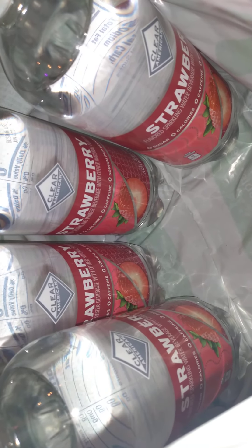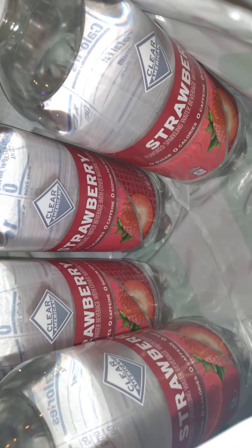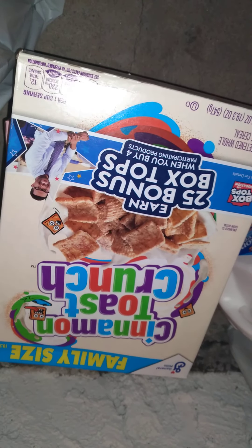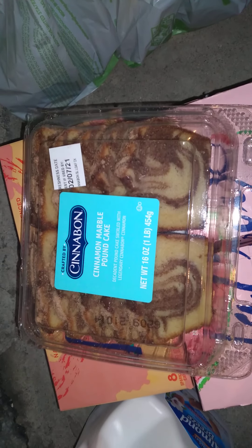I was trying to get the multi-pack cans but they substituted with the bottles. We got some cereal — Cinnamon Chips Crunch. We got some Cinnabon marble pound cake.